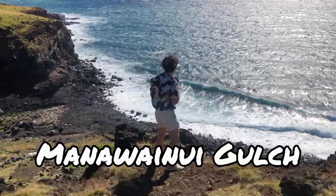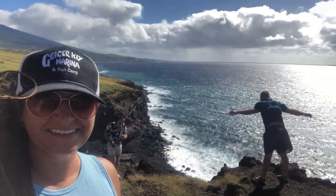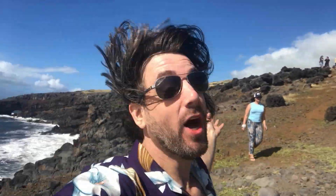Our first lookout point was Manuwe Nui Gulch, and it was super windy! From the gulch, you could see Pokoway Sea Arch, and we were informed by Brad that this arch was created when Haleakala's lava collided with the cold Pacific waters.